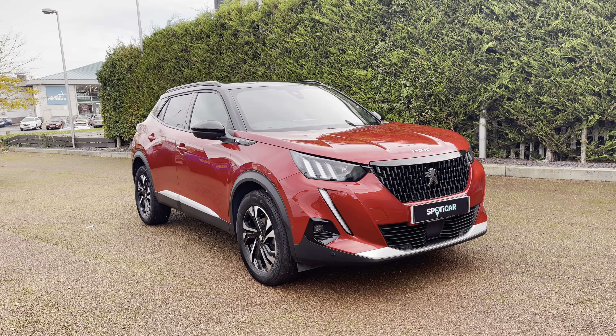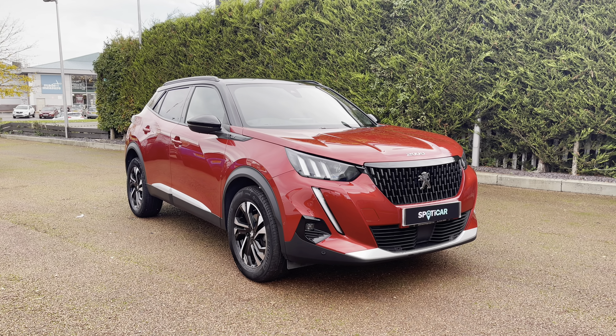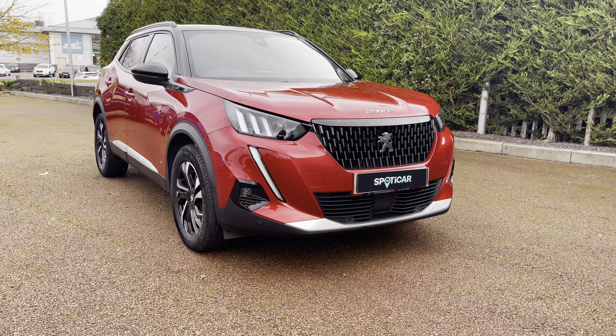For more information please contact a member of our team on 01244 398 600, and to see this car in more detail please visit our website via the link in the description. You can also find out the registration number for this vehicle in the description as well.